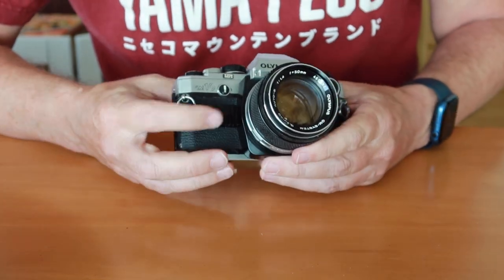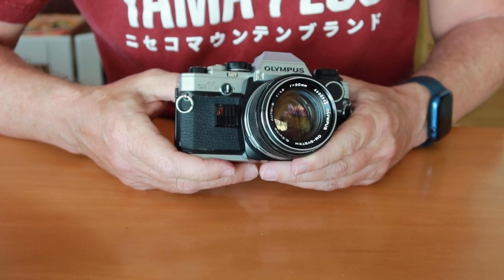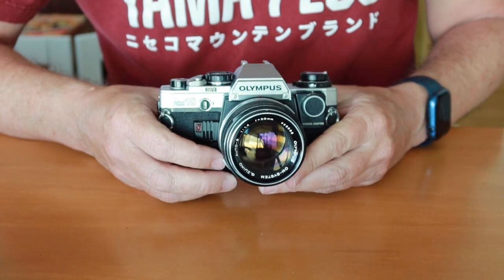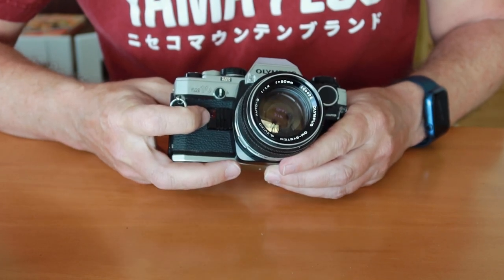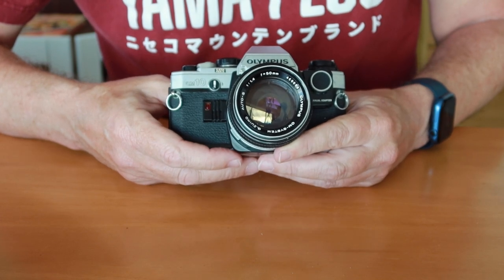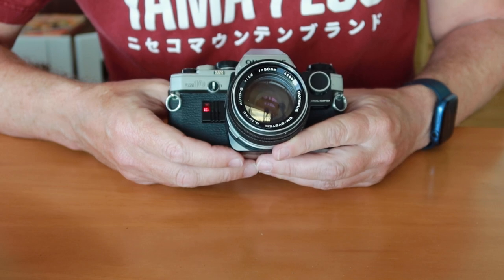Another cool feature of the OM-10 and the double-digit series was the improved self-timer system. In the old days it was quite easy to take a selfie — just turn it to the setting, push the button, and you'll see it beeping with the light flashing. A much better system than the mechanical timers on cameras like the OM-1 and OM-2.